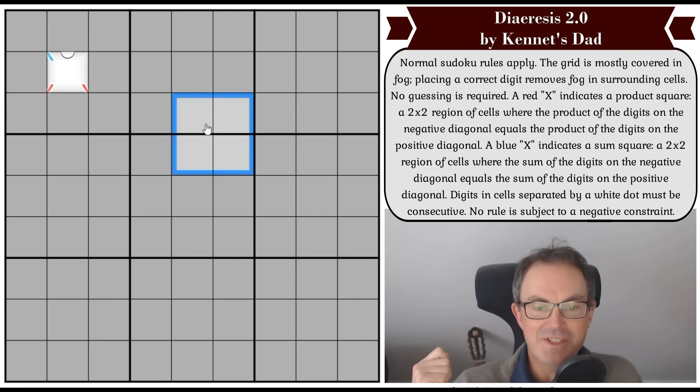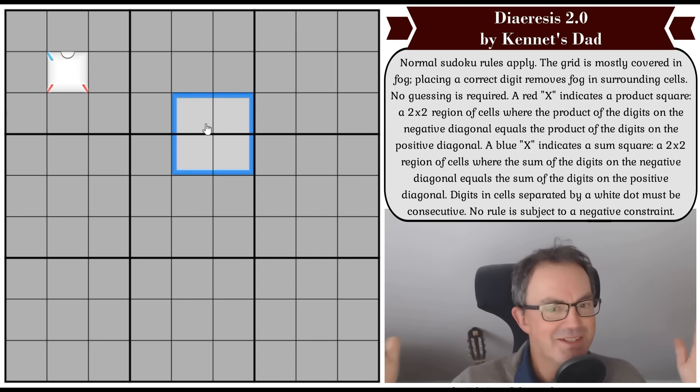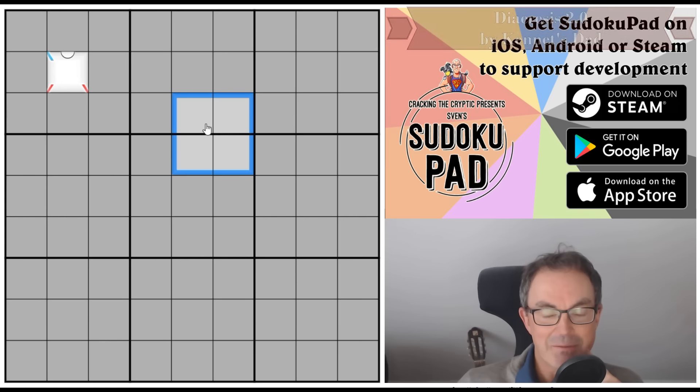Diuresis 1.0, the first version of this puzzle, was submitted to us a few weeks ago, and the testers had a look at it. One of the testers in particular fell in love with the puzzle and thought it was magnificent, but couldn't finish it, and ended up finding out that the puzzle had an issue — there were a couple of solutions. So they wrote back to Kenneth's dad and said, is there an issue with the puzzle? And Kenneth's dad said yes, even though the puzzle had been tested something like 20 times.